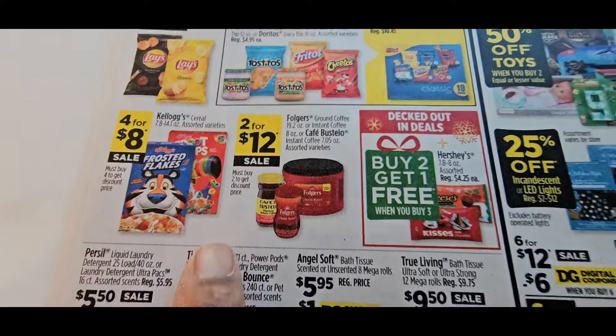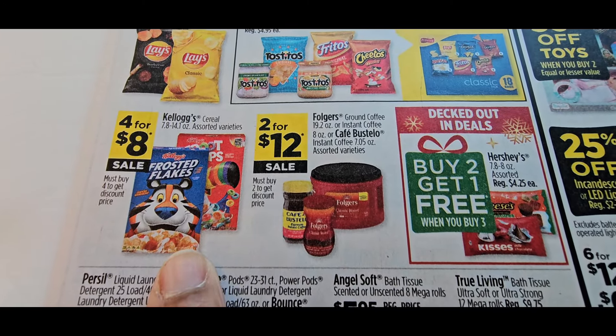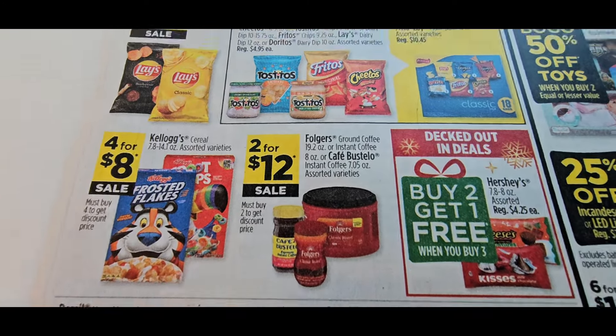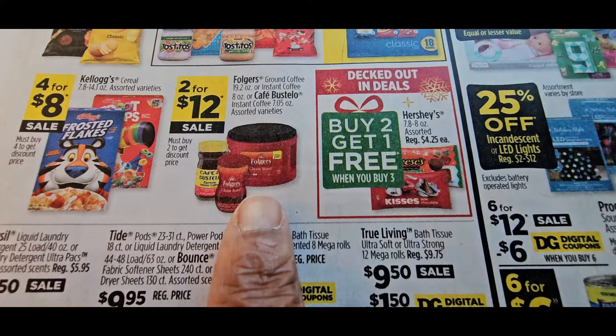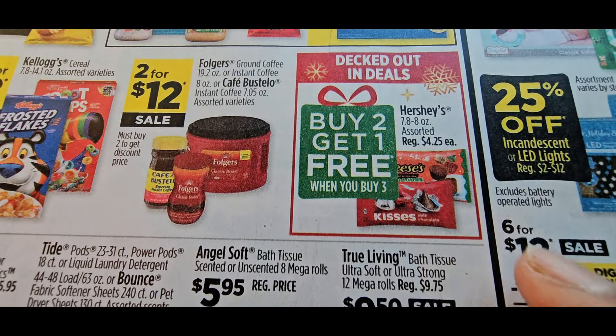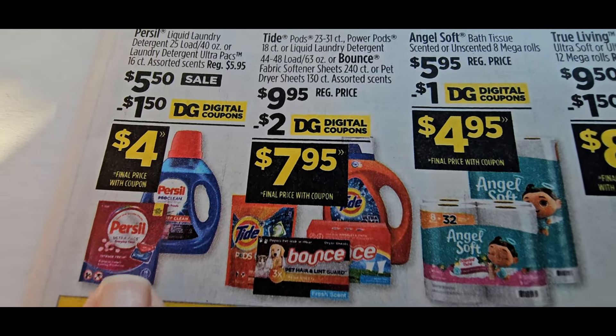These are four for $8 — great deal — and I have a 75-cent-off coupon on the Frosted Flakes, so that's a do-now deal. Two for $12 candy — I will hold off; buy two get one free you can hold off, it's gonna come up better than that. They gave us a $1.50 off Persil — I love Persil so I would use that.